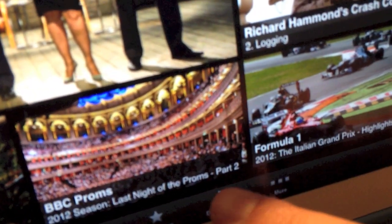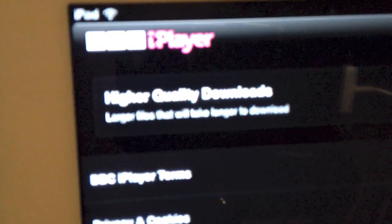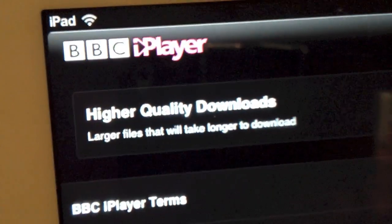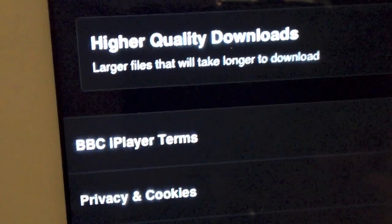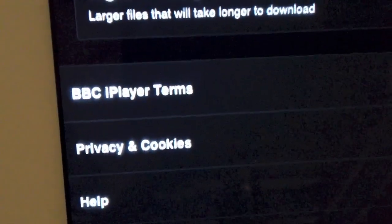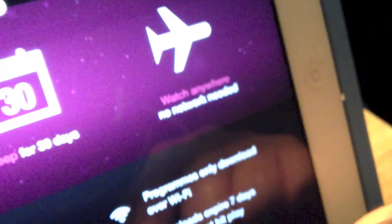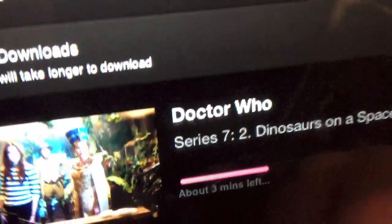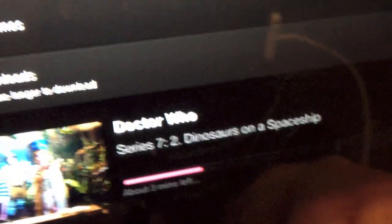So now we go out of this and then down here to the bottom where it says download, and then you've got the queue. We've got some options here about high quality download. High quality downloads — BBC iPlayer terms, privacy and cookies, and then help. Go to downloads, go to queue. Got Doctor Who there — about three minutes left, so it's a nice quick download really for a 45-minute long episode.